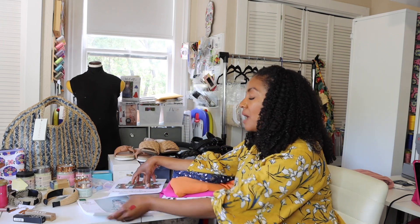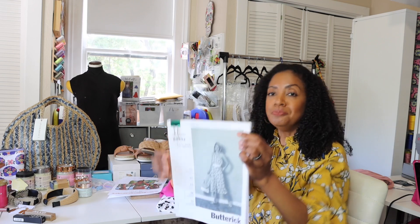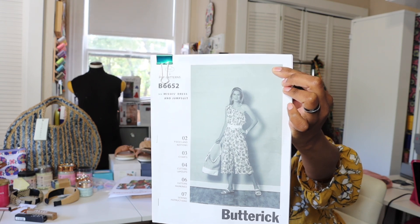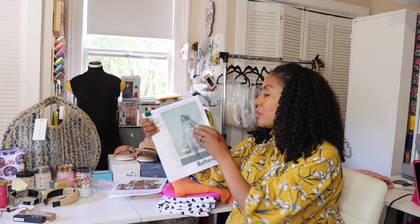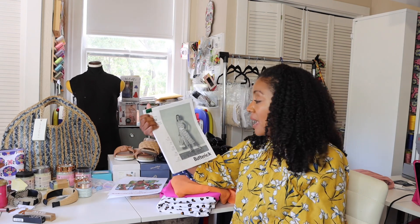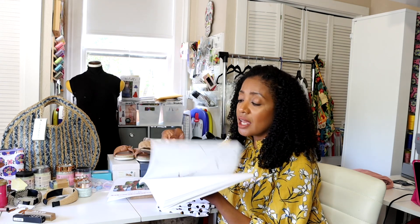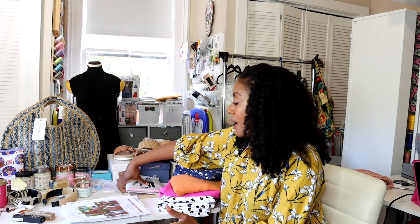Lastly for patterns, I had picked up this Butterick pattern — it's a jumpsuit, B6652 — and forgot to share it in my pattern haul video. It's very cute — a one-shoulder jumpsuit with a ruffle across the top that goes over the shoulder, which I love. I purchased it during my other Butterick haul but they didn't have a paper copy, so I ended up buying the PDF version. I kind of regret that because there are so many pages that need to be taped together. That's going to be a project I'm not super enthused to do, but anyway, those are the patterns.